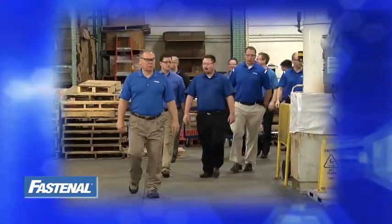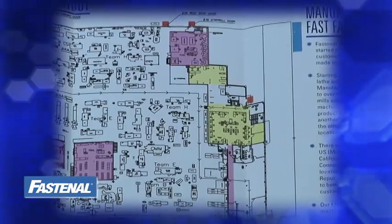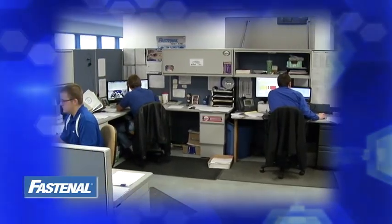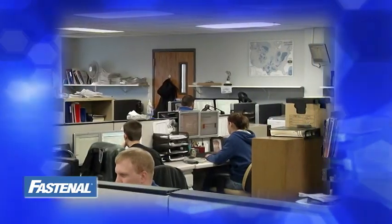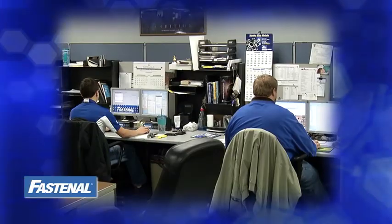As you begin your tour, you will notice that certain areas within Fastenal are restricted, as noted in yellow in the safety brochure. These areas are reserved for specific project team members and are off-limits to all Fastenal personnel and tour visitors not associated with these projects. Please stay within designated areas and ask your tour guide if you have any questions.